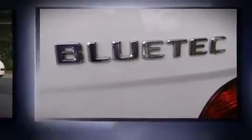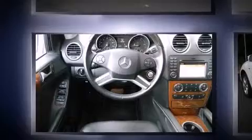Mercedes-Benz infused the interior with top shelf amenities such as a built-in garage door transmitter, a power seat, power moonroof, turn signal indicator mirrors, rain sensing wipers and remote keyless entry.